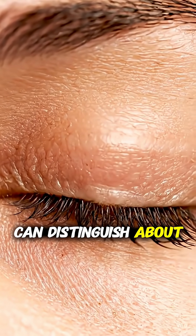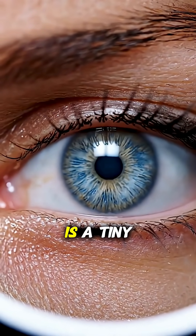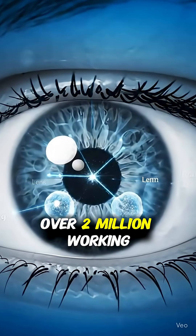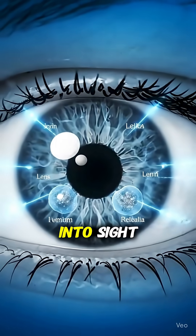The human eye can distinguish about 10 million different colors, and every blink is a tiny camera shutter. Your eyes have over 2 million working parts, all perfectly synchronized to turn light into sight.